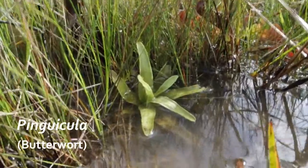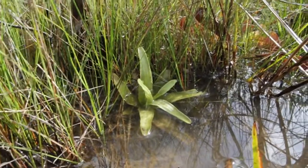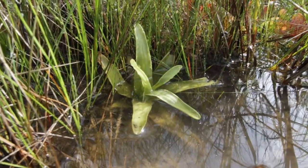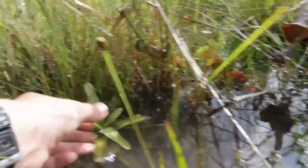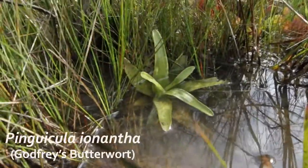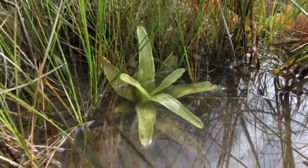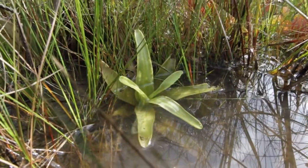This is a Pinguicula — a butterwort — another kind of carnivorous plant. It's similar to the Drosera, the sundews, and the thread-dews in that it uses a substance secreted on its leaves to attract and capture insects. Instead of being sticky, though, butterworts have a buttery, slimy surface on their leaves to catch bugs. I'm not sure which species this is — you'd need to feel the leaves, they're very slimy. I know that Godfrey's butterwort, Pinguicula ionantha, is a species endemic to Apalachicola National Forest and the surrounding areas, and this might be that plant — I would need to see it in bloom to be sure, but the leaves are this color and it does live in our bogs.